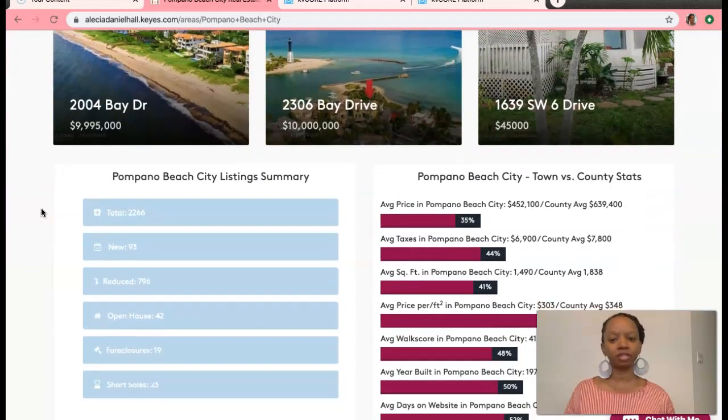First, let me give you a few stats. We have 93 new listings and we have had 796 listings which have had a reduction in their price this week.